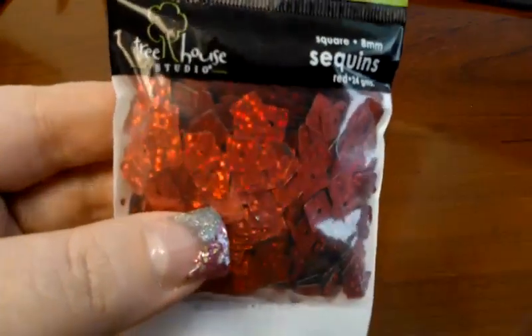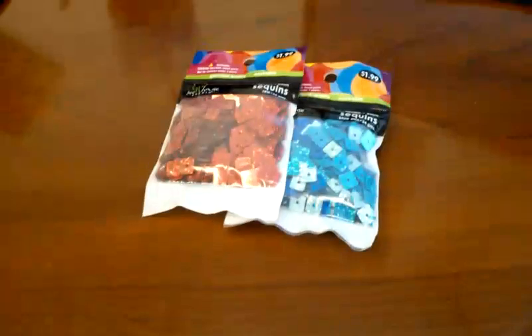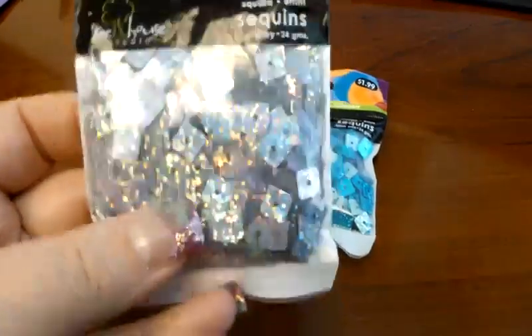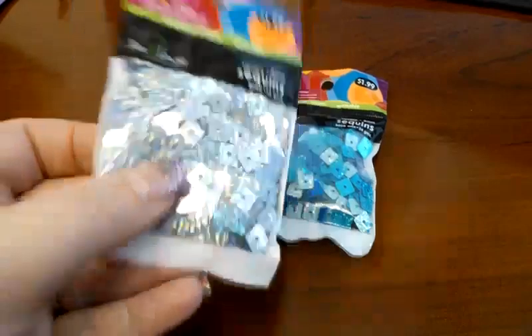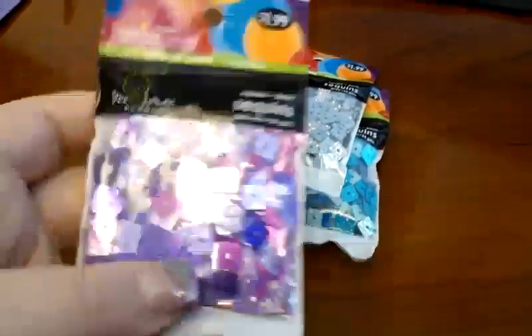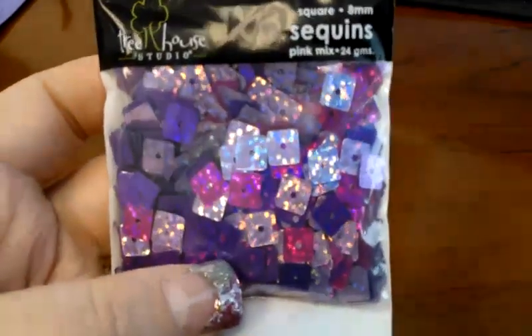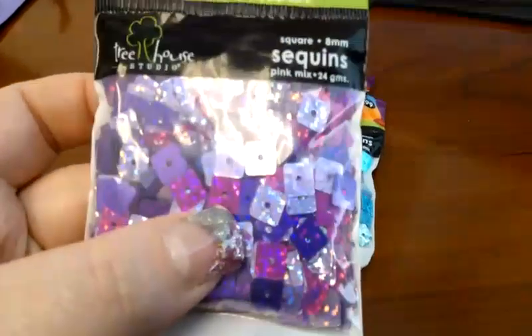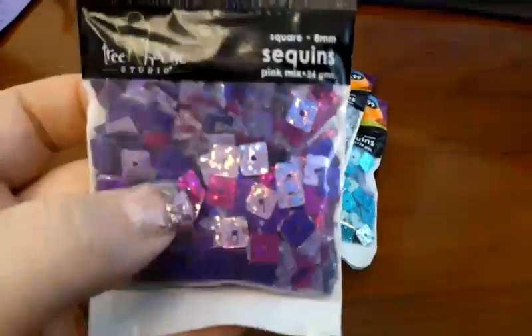Then I grabbed the holographic red ones. Silver — they call these gray but they're silver. I'm going to grab the pink mix. It has purple in it — purple, light pink, and like a fuchsia. I just thought they were really pretty.